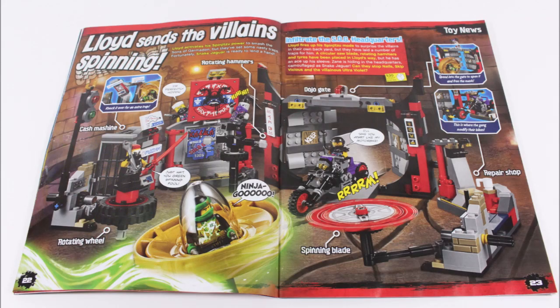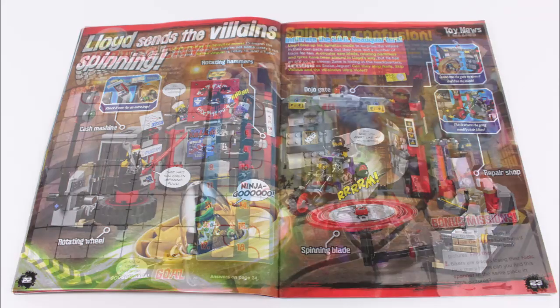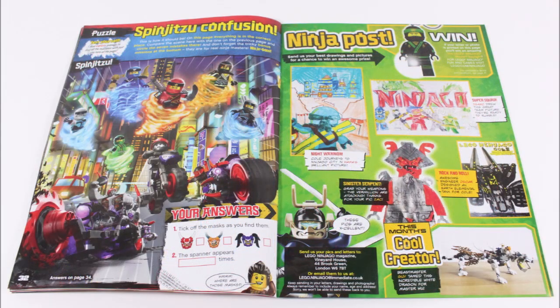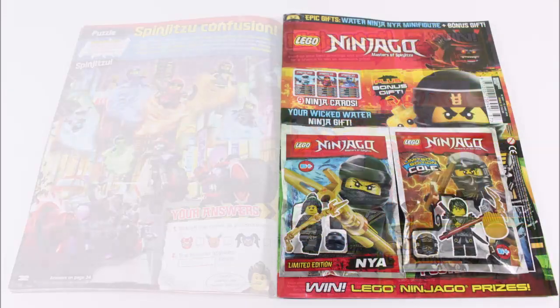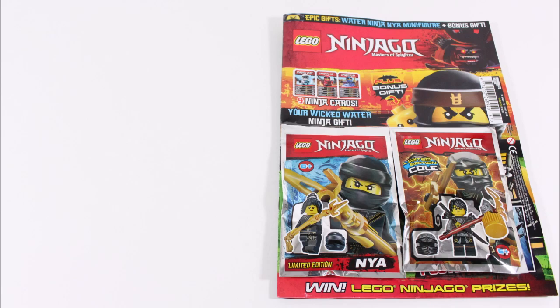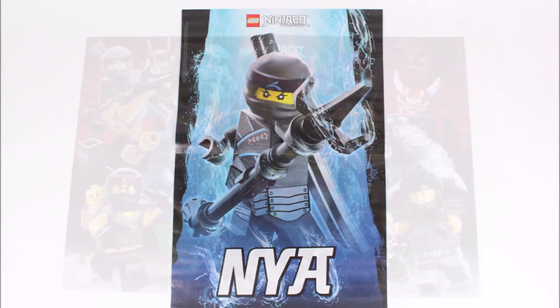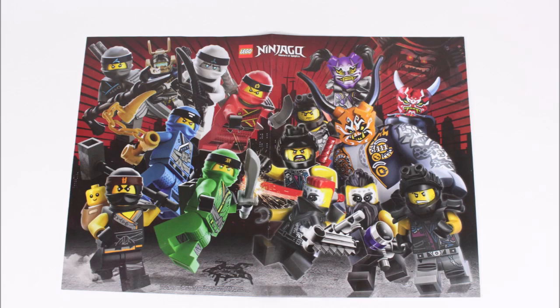Then at the back is a write-up on the Sons of Garmadon HQ set, even more puzzles and games to complete, and it finishes with the awesome sent-in pictures. The magazine is an excellent read packed full of the latest Sons of Garmadon content, and there's also a pull-out double-sided poster featuring a Nia the Water Ninja image on one side and on the reverse an epic Ninja versus the Sons of Garmadon — that's definitely our favourite of the two.